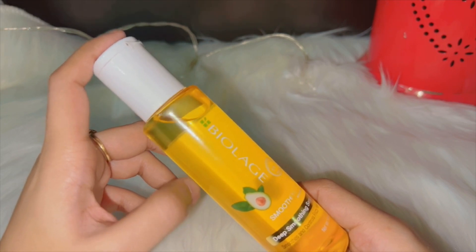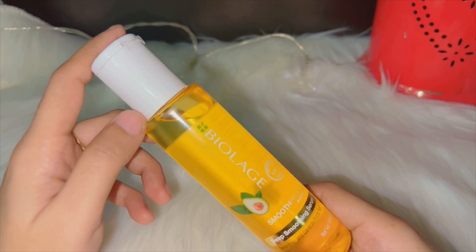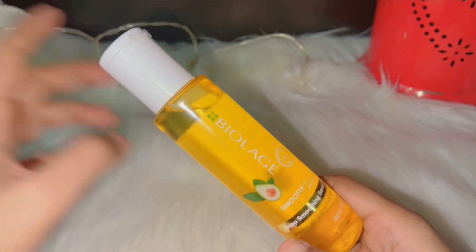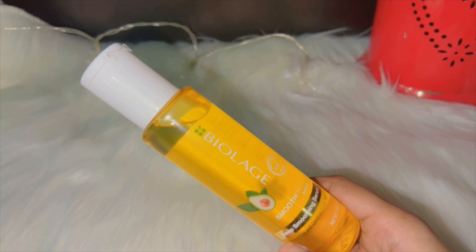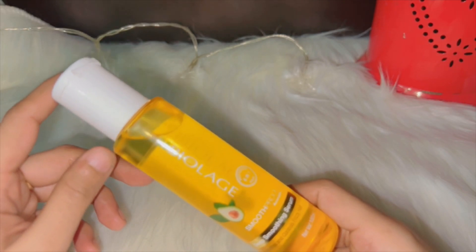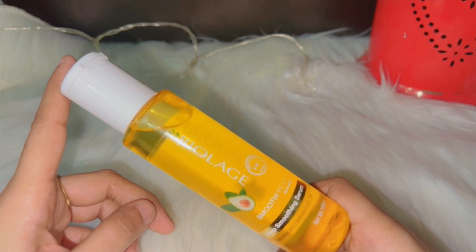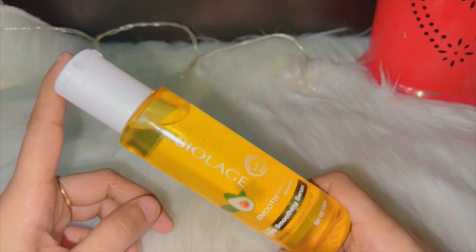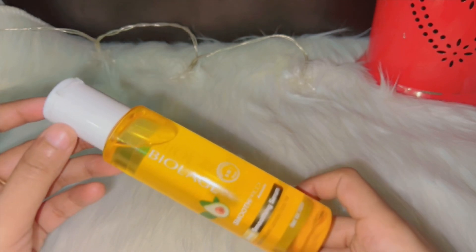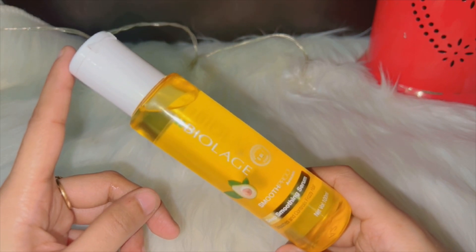Number two: improve hair curls and straightness. Yeh curls ko bilkul straight nahi karta, but balon ko kaafi had tak straight rakhta hai — jo halke se curly ya rough baal hote hain unhe straight karne mein help karta hai. Number three: remove split ends. Yeh split ends par focus karke unhe prevent karta hai. Jo do munh ke baal nikalte hain unhe serum ke continue use se control kiya ja sakta hai.